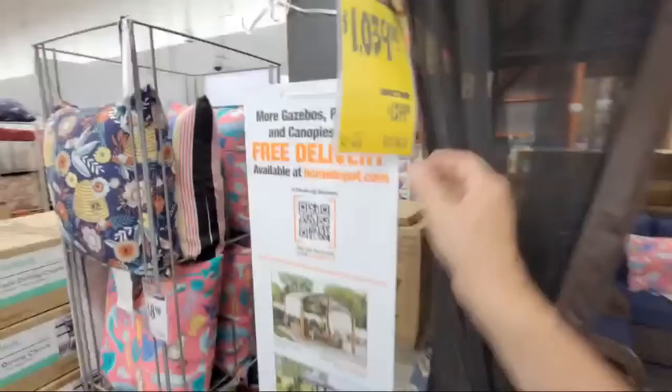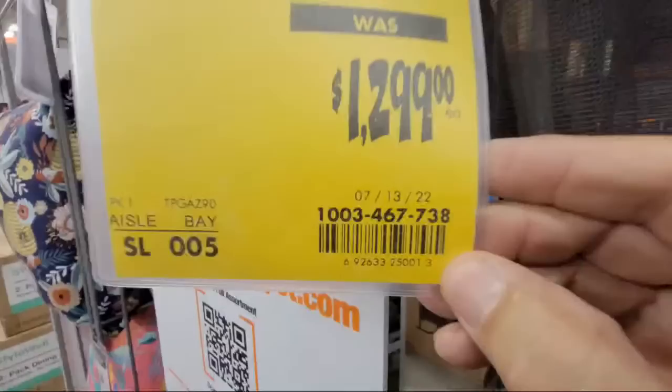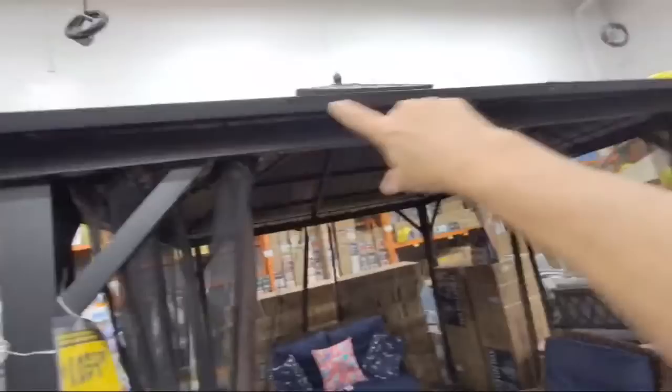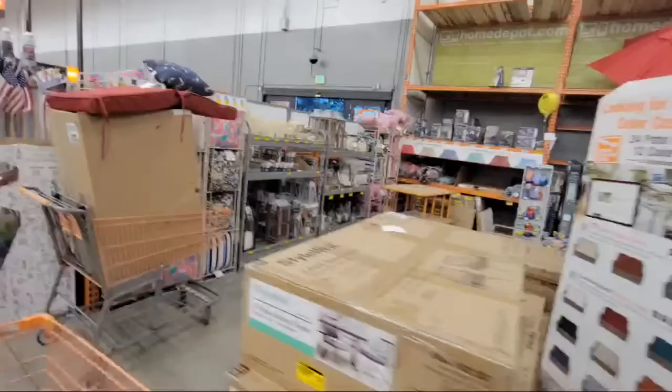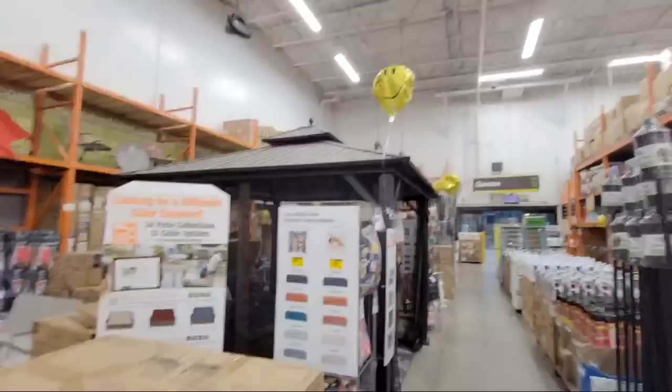The 10x10 steel hardtop gazebo is down to $1,039 from $1,299 — about $270 off. This is a typical Key West-style low hip gable roof, which is just perfect for hurricanes and storms. You don't have any tile or cedar shingles that can get blown off.